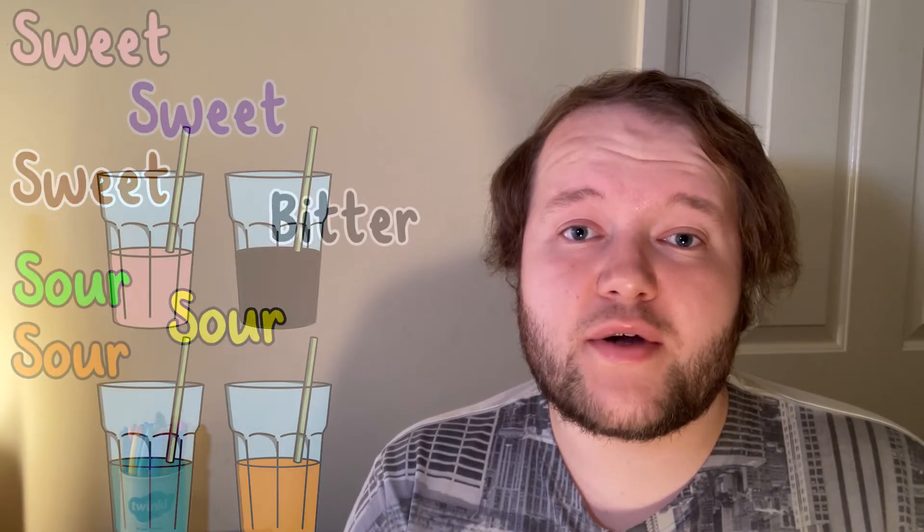If you were handed a blue liquid and an orange liquid, which do you think would be minty? And which do you think would be fruity? Well, what if a fruit juice just had blue food colouring mixed in? That might confuse your brain and shock your taste buds.